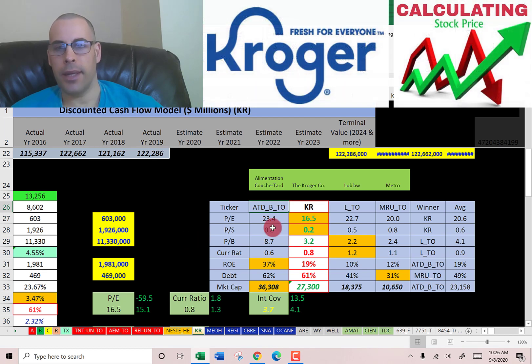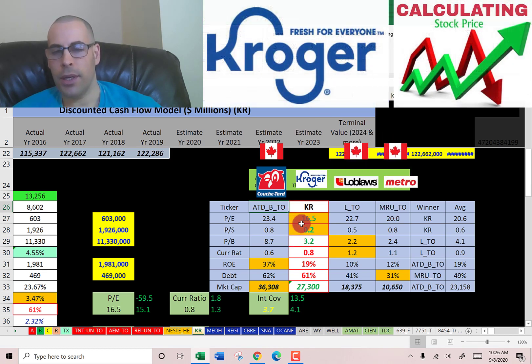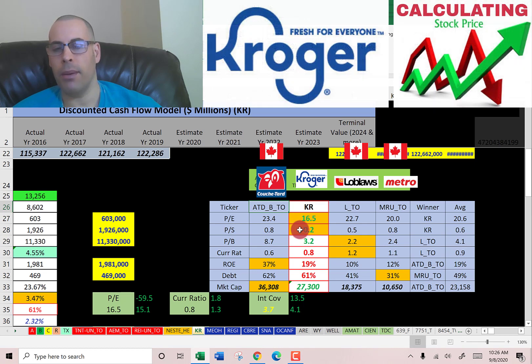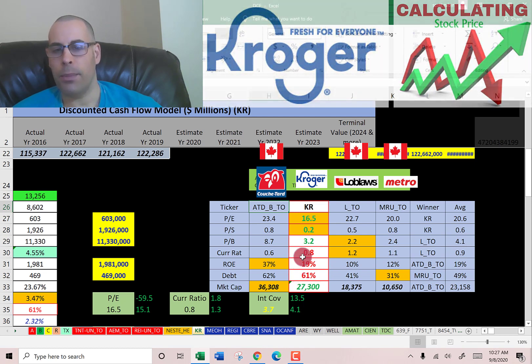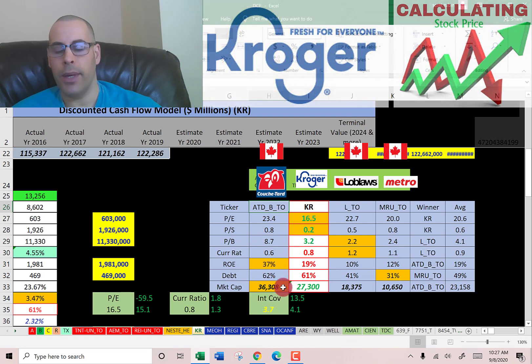The best way to look at ratios is to compare them to similar companies. I've done videos on Alimentation Couche-Tard, Loblaw, and Metro. If Kroger has a number in green, they're better than the average; in red, they're worse. They have the best P/E and best price-to-sales of all the companies. They're better than average on price to book, worse on current ratio, slightly worse on ROE, and worse on debt at 61% versus the 49% average. They have the second highest market cap at $27 billion — Alimentation has $36 billion converted to US dollars.